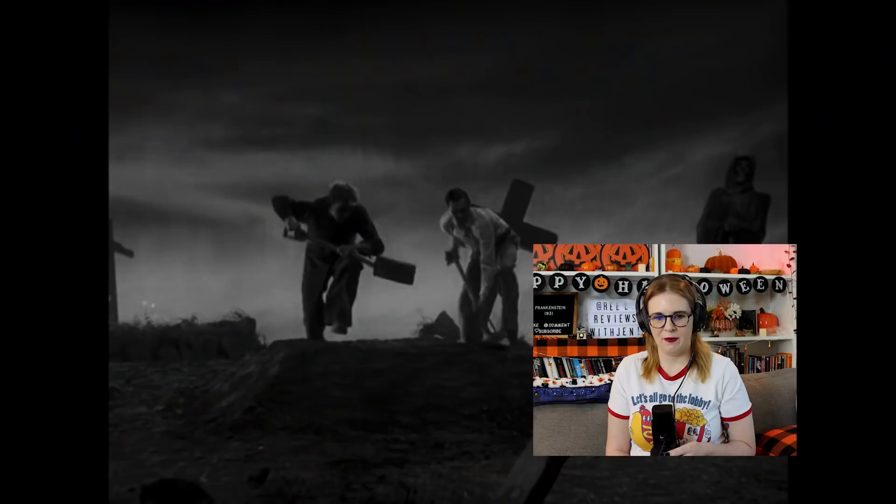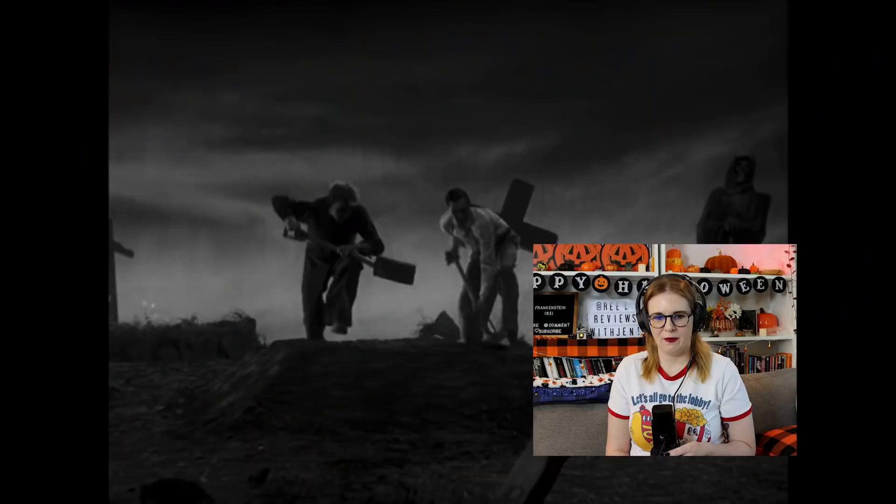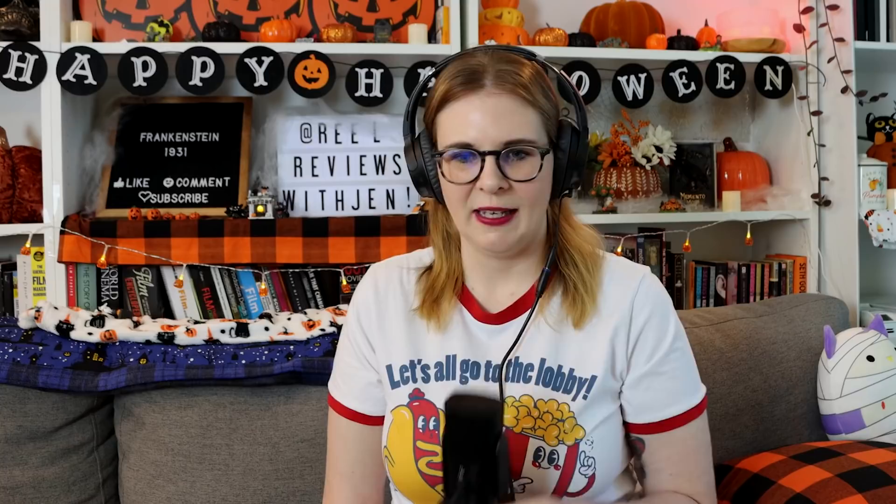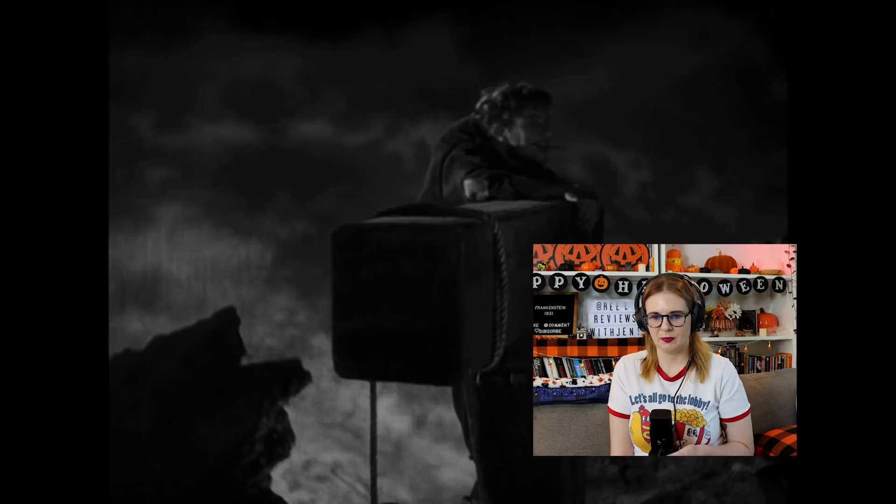Okay, they're robbing the grave. I'm guessing this is the scientist and he's gonna try and bring this guy back to life. Yeah, they're just going around collecting bodies. The picture quality looks really good — I'm guessing this is a restored, newer version.